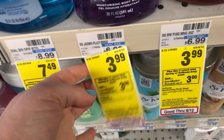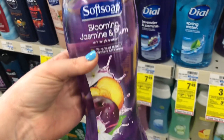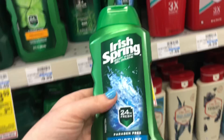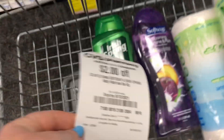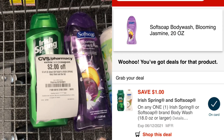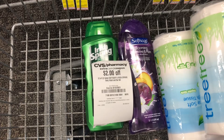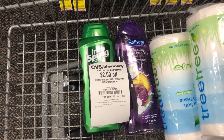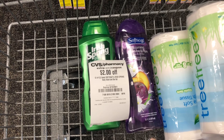Next I'm going to do this deal on Soft Soap and Irish Spring. They're on sale for $3.99 and when you buy two you get $3 ExtraCare Bucks back. I'm picking up one Soft Soap and one Irish Spring, totaling $7.98. I'll use a $2 off two Soft Soap or Irish Spring CRT and a $1 off digital coupon. After that I'll pay $4.98 and get back $3 ExtraCare Bucks, making my final cost $1.98 — or 99 cents per bottle.